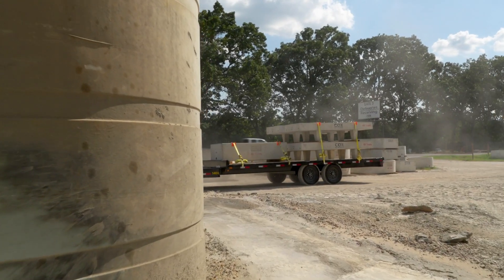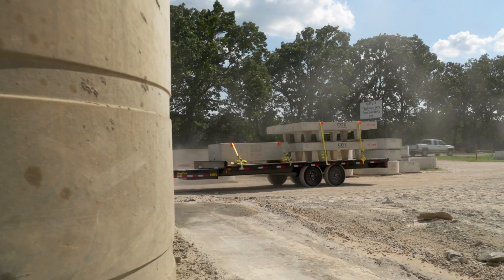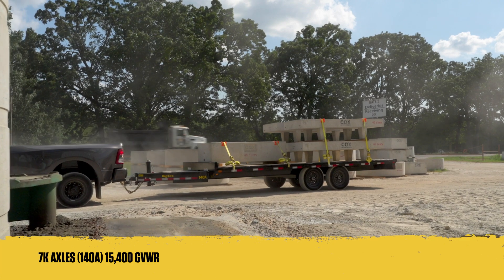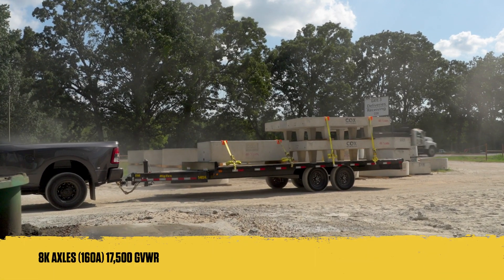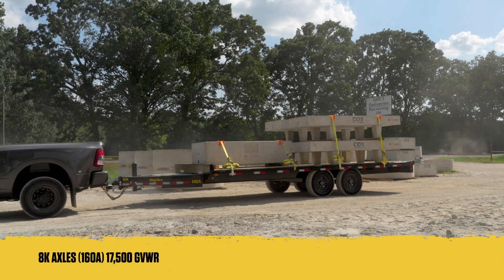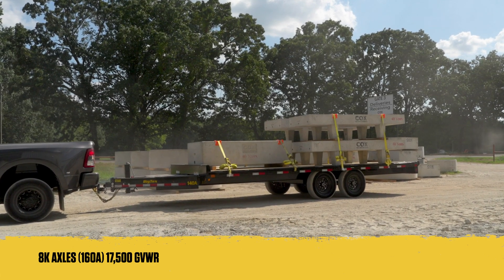To ensure a smooth and reliable haul on the open road, the 14-0A is fitted with 7k axles with forward self-adjusting brakes, while the 16-0A features 8k axles with forward self-adjusting brakes, promising optimal performance and reliability on every trip.